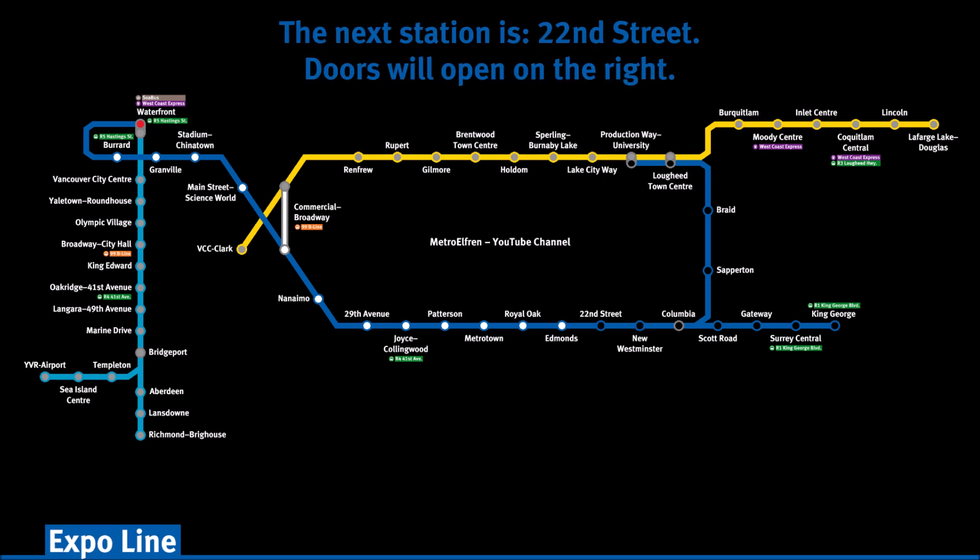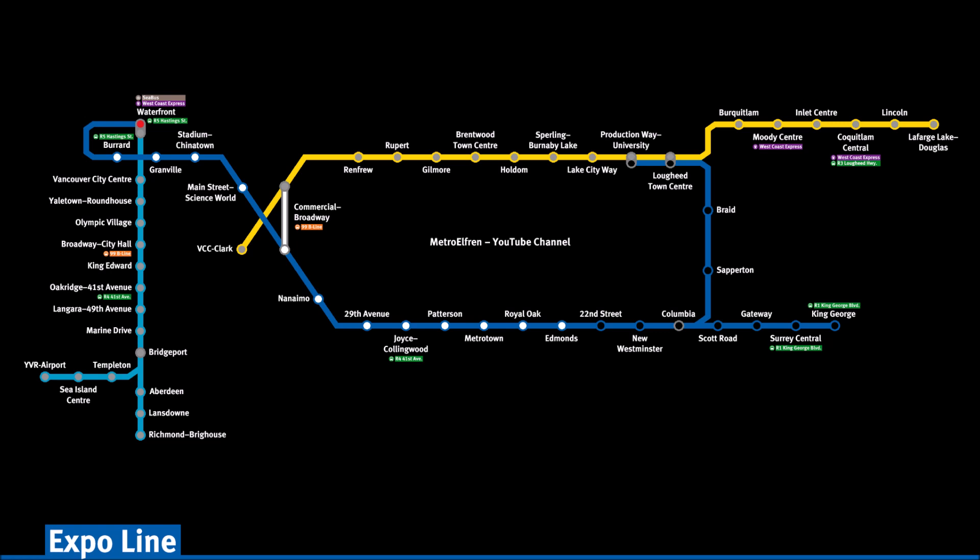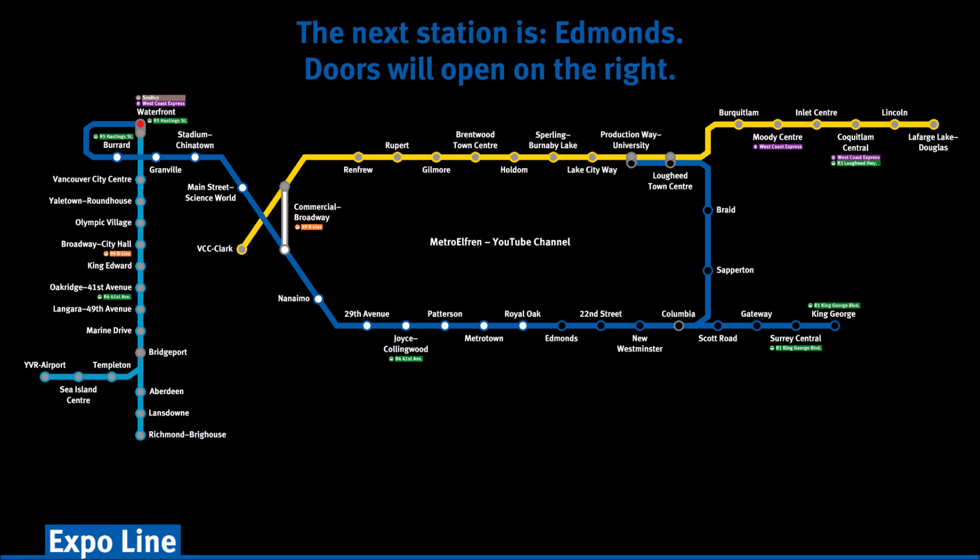The next station is Edmonds. Doors will open on the right.